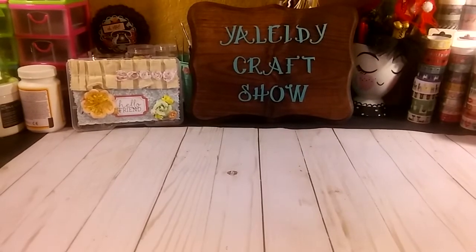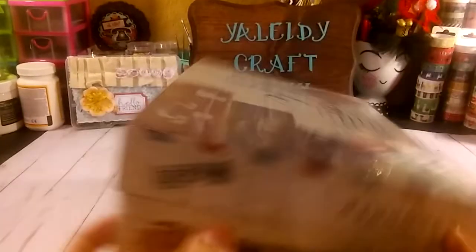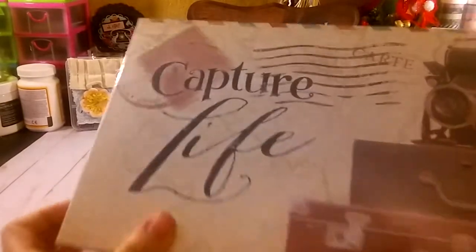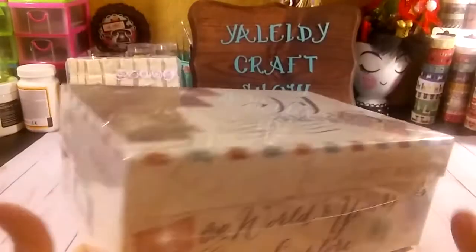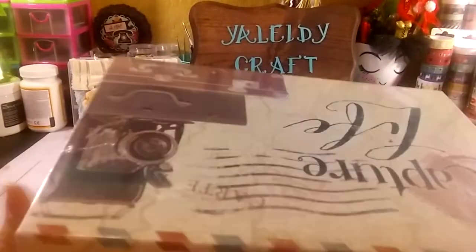I also grabbed this photo box. I got this one — 'Capture the Life.' Very cute. I like it a lot.